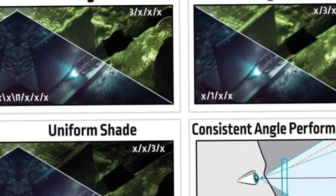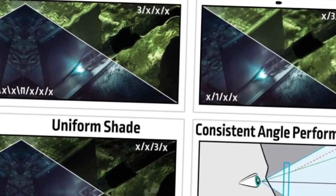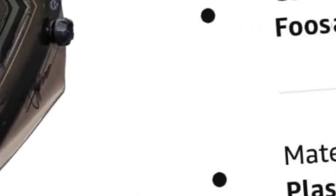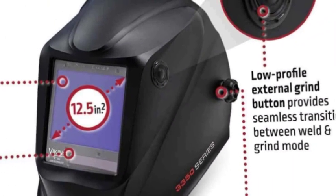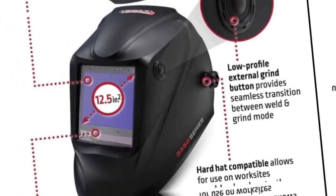The Lincoln Electric Viking 3350 Auto Darkening Welding Helmet Generation 4 is the ultimate blend of comfort, productivity, and optics. The one-of-a-kind X6 headgear contours to the head to establish six contact points which distribute weight, eliminate pressure, and provide a personalized fit for maximum comfort. A low-profile external grind button allows you to quickly switch from weld to grind mode, significantly reducing downtime. These new features are coupled with our industry-leading auto-darkening lens platform.